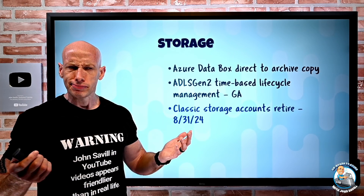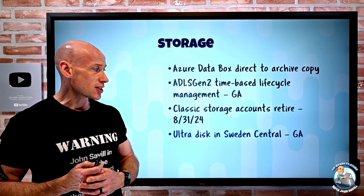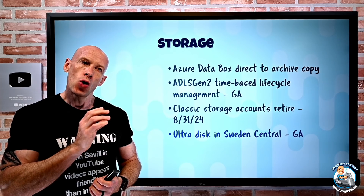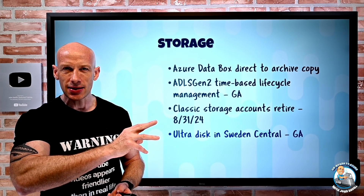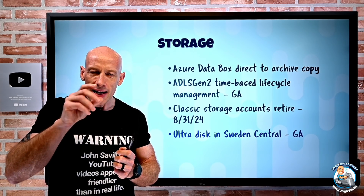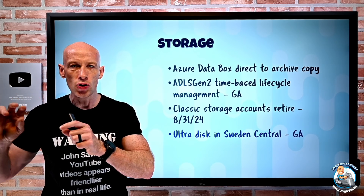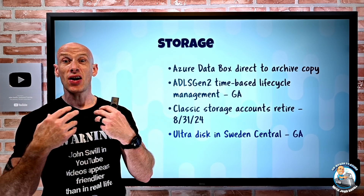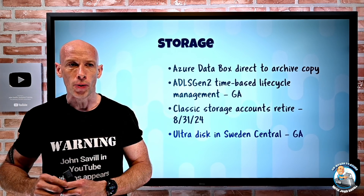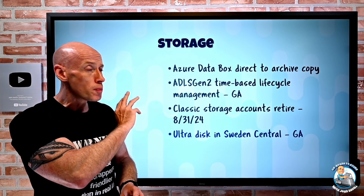Classic storage accounts are retiring at the end of August 2024 — hopefully you're not using those anymore. UltraDisk is now GA in Sweden Central. UltraDisk is the top-tier storage offering where, unlike standard HDDs, SSDs, or premium SSDs with their fixed capacity-performance relationship, UltraDisk gives you independent dials for capacity, IOPS, and throughput. You can change IOPS and throughput independently of capacity, dynamically — scaling up before a big workload and back down after. You pay for each dial separately.